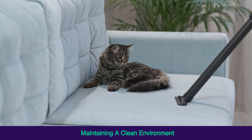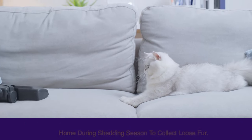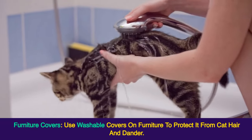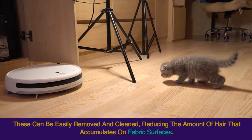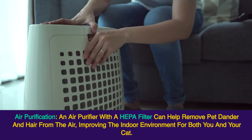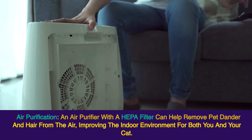Maintaining a Clean Environment — Frequent cleaning: increase the frequency of vacuuming and dusting in your home during shedding season to collect loose fur. Use lint rollers or tape to remove cat hair from clothing and furniture. Furniture covers: use washable covers on furniture to protect it from cat hair and dander. These can be easily removed and cleaned, reducing the amount of hair that accumulates on fabric surfaces. Air Purification: an air purifier with a HEPA filter can help remove pet dander and hair from the air, improving the indoor environment for both you and your cat.